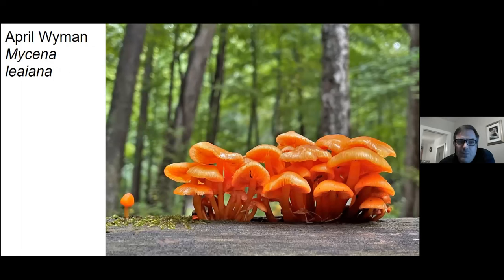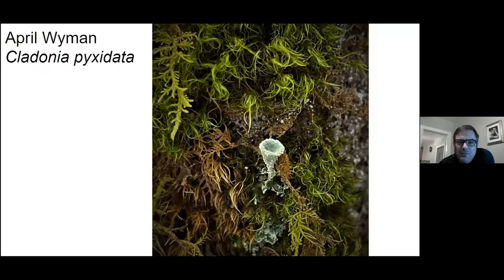I love these orange Mycenas — Mycena leiana. Extra points for April for taking a photo of a lichen. You always get extra points from me for those. This is a pixie cup lichen.